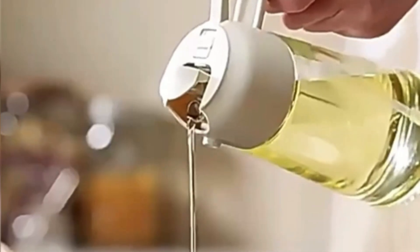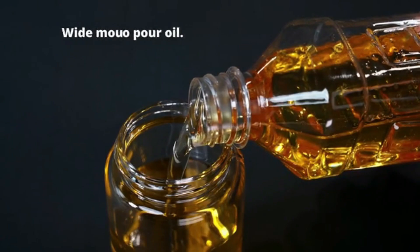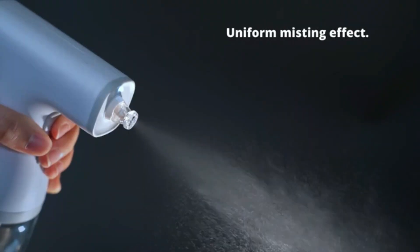The dispenser's body is crafted from durable materials, enhancing its longevity without compromising on style. The transparency of the dispenser allows users to monitor the contents easily, ensuring that you never run out unexpectedly.